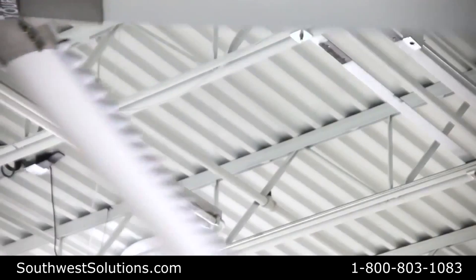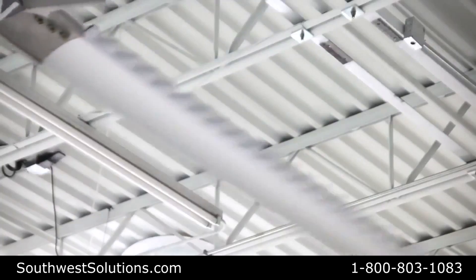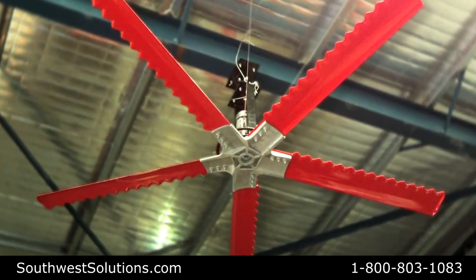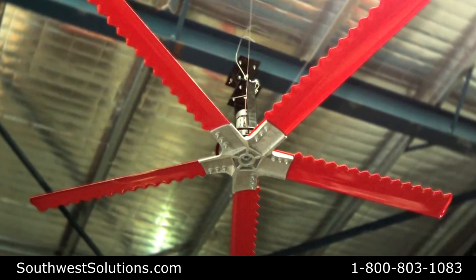A 16-foot high velocity low-speed fan is different from every other fan on the market because of our tubercle technology. Tubercle technology allows it to be not only the most powerful fan on the market, but also the most efficient.